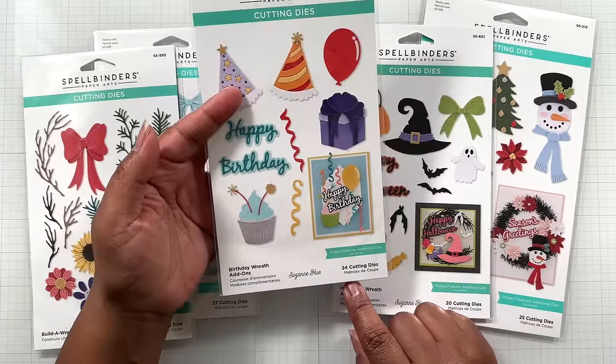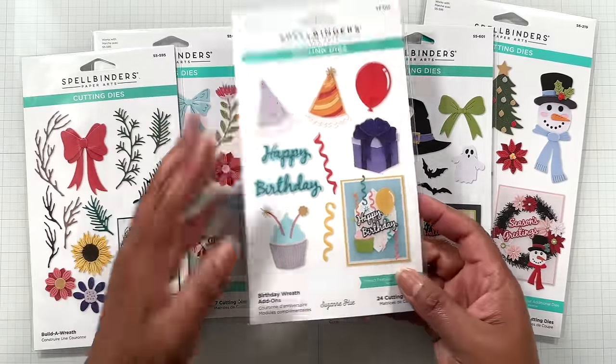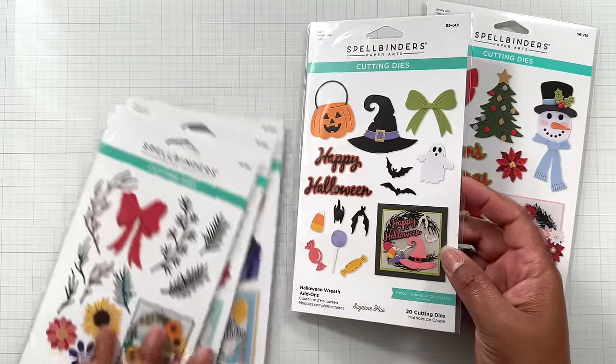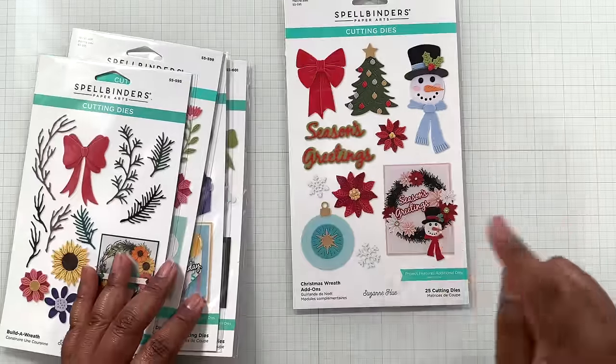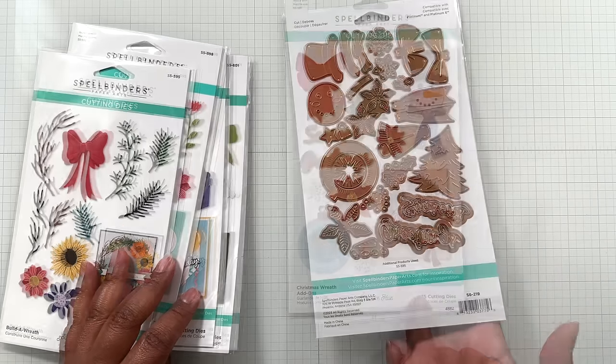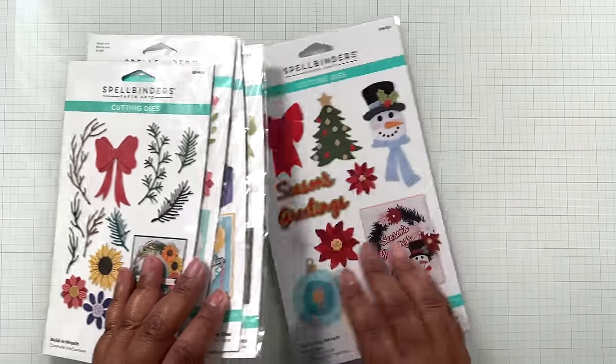Birthday Wreath is $16.19 from $26.99. Halloween Wreath — love — is $14.99 from $24.99. And the Christmas Wreath add-on — love, love, love — is $17.99 from $29.99. Let me show you a few examples quickly.